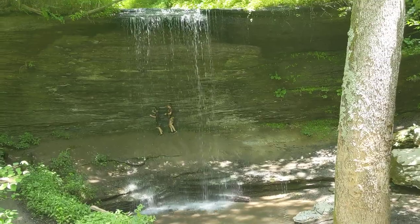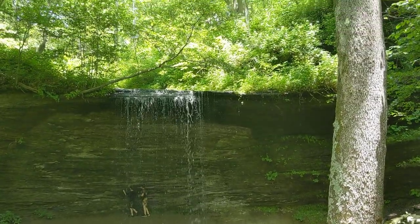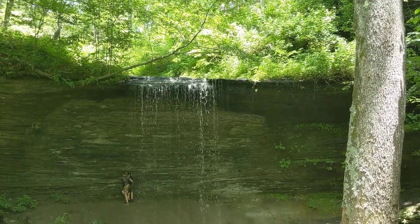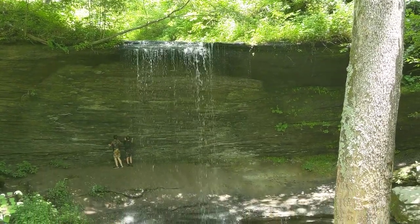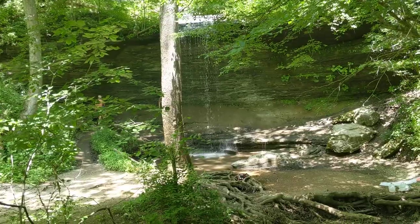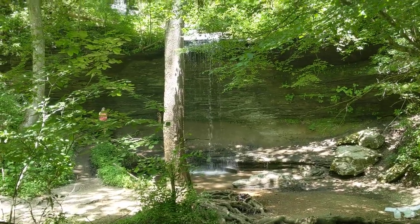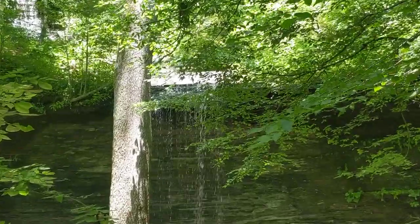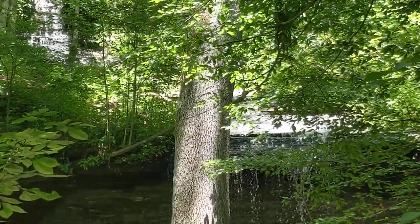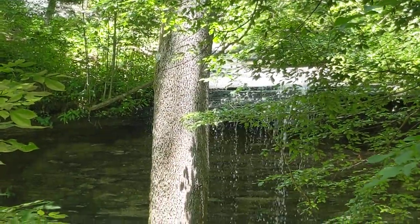We have made it down here. Up there, if you see a few people, that's the overlook that we were just at. And this is Fall Hollow. We've got the main falls there, and up there we had to cross that one and then come down to this one.